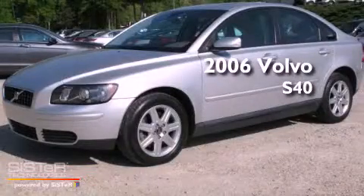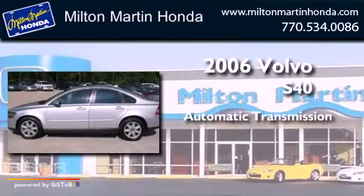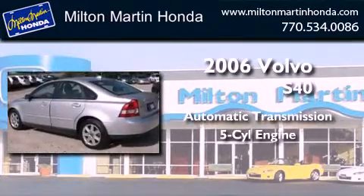This is a 2006 Volvo S40. This car has an automatic transmission and an inline five-cylinder engine.